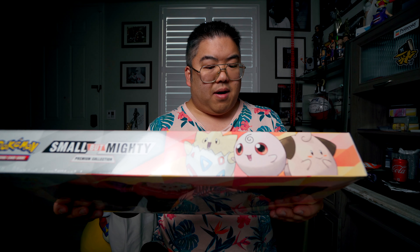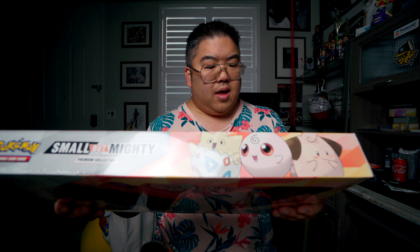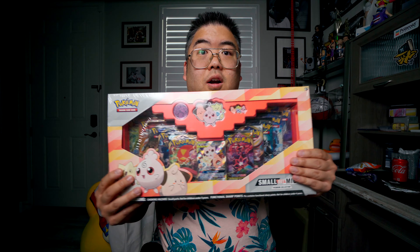It comes with one never-before-seen foil card featuring Togepi, Kleffa, and Igglybuff GX with special art. One bright enamel pin featuring the same thing. A metallic coin, a sidekick dangler, ten packs, and of course the code card for the game.